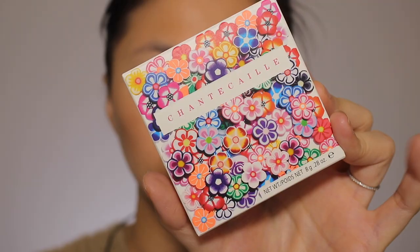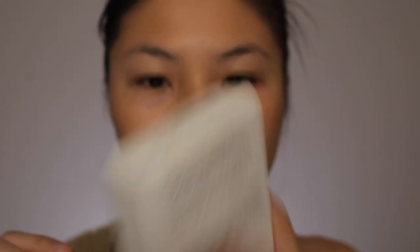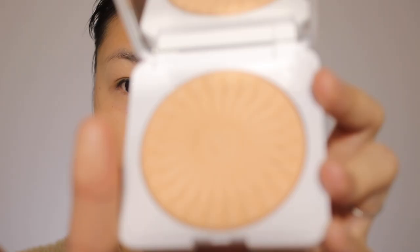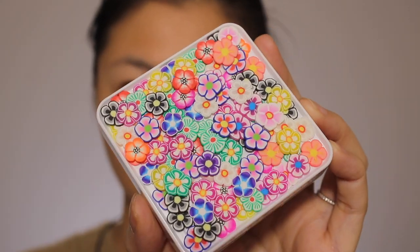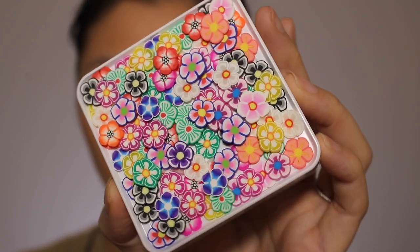Now let's move on to the most anticipated powder of all time — the Chantecaille Blurring Powder. It is their Flower Powder Perfect Blurring Finishing Powder. Again it has the same design on the pan with a light peachy color. The packaging — wow, I really like it. It reminds me of like Marc Jacobs type of retro vibes. Stunning.